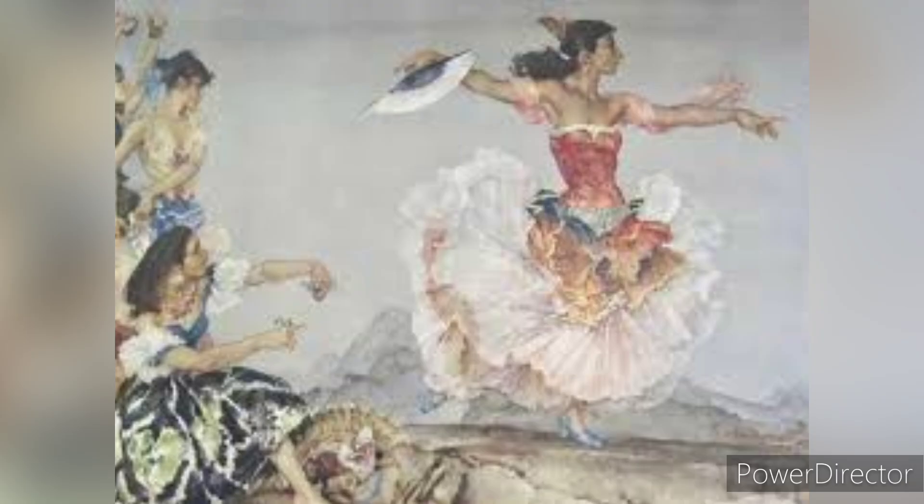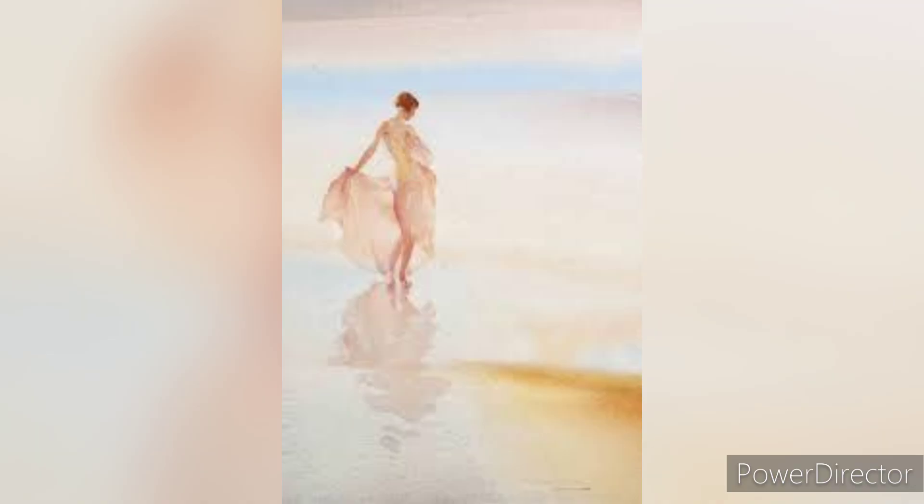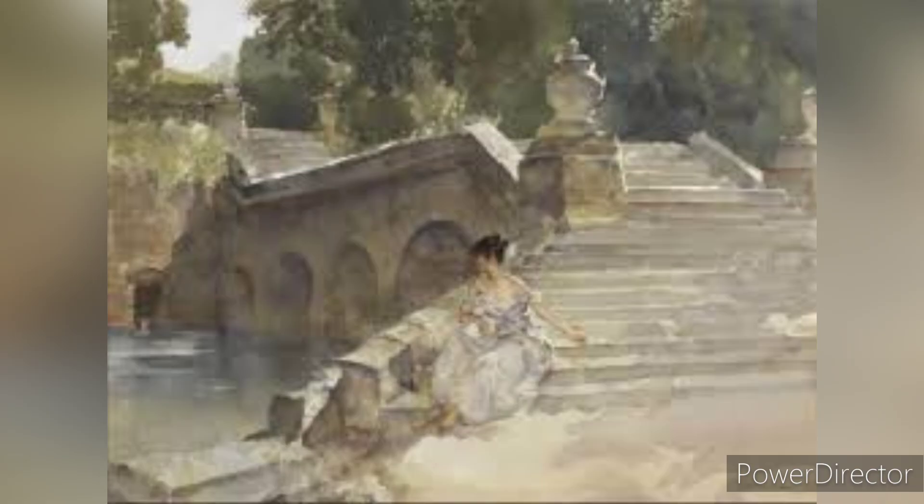Flint's work took him to various parts of Europe, where he found inspiration in the people and landscapes. He frequently travelled to France, Italy and Spain, where he painted vibrant scenes of local life. His Mediterranean trips in particular greatly influenced his later works, with his paintings capturing the warmth, light and atmosphere of these regions.